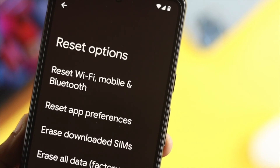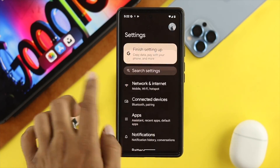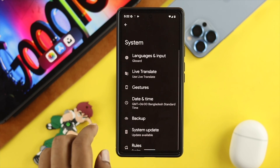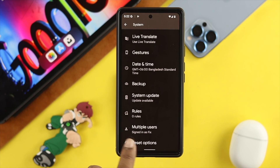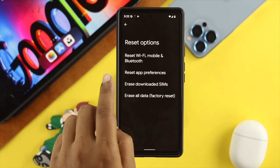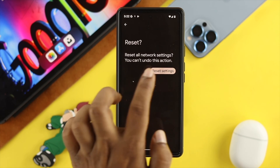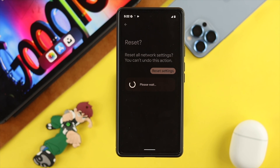The next thing we're going to talk about is resetting your network. Open up your settings and scroll down to the bottom and tap on System. From there, scroll down again and tap on Reset Options. Now once you come over here, tap on Reset Wi-Fi, Mobile, and Bluetooth. Then tap Reset Settings and choose Reset Settings. Right after that, your problem is going to be solved.